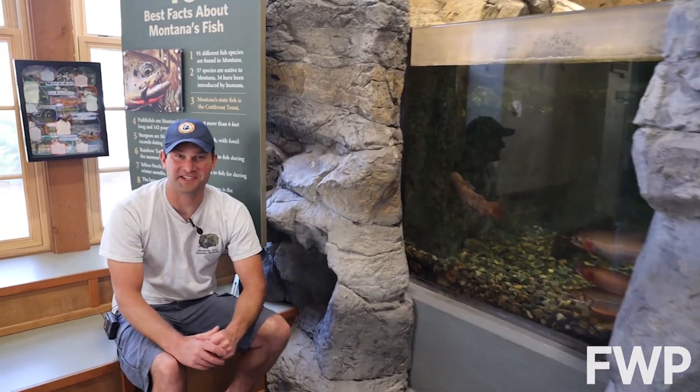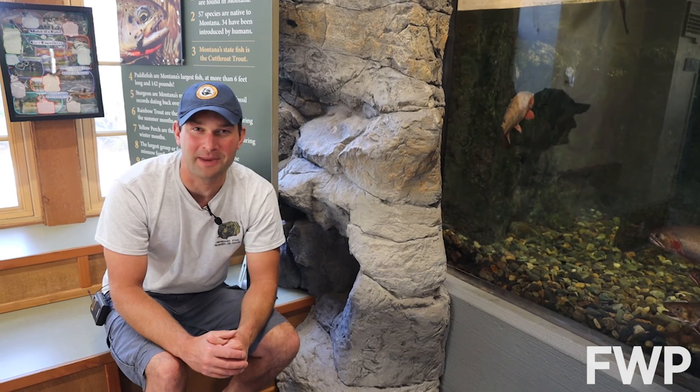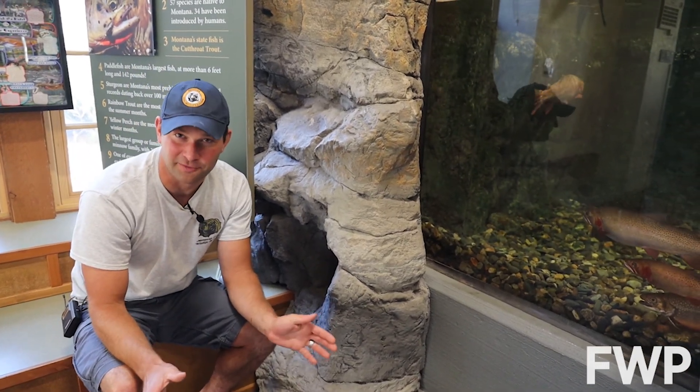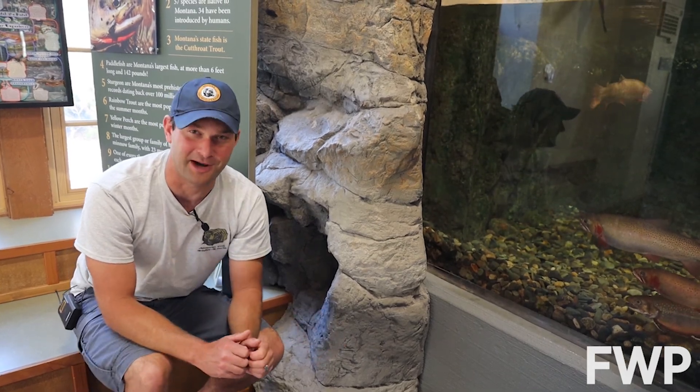Welcome to Wildlife Wednesday. If you want to see some trout up close you can come to Montana Wild and check them out in our aquarium. But special today we joined our local fisheries biologists as they studied the fish in nearby Ten Mile Creek, and they're going to show us how they use electrofishing to learn more about the fish that live in the streams and rivers around Helena.